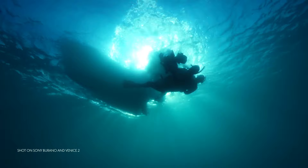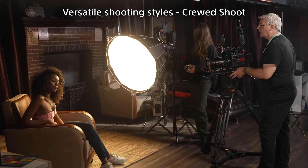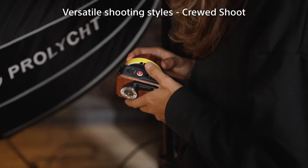Continuing with Sony, if you have pre-ordered a Sony Burano, Sony has released a great set of setup videos featuring Alistair Chapman. These videos cover scan modes, codecs, and camera configuration guides, and the links to these videos will be in the description below.